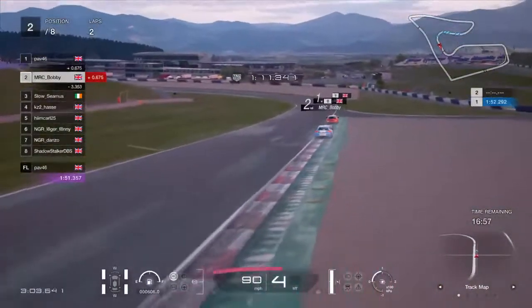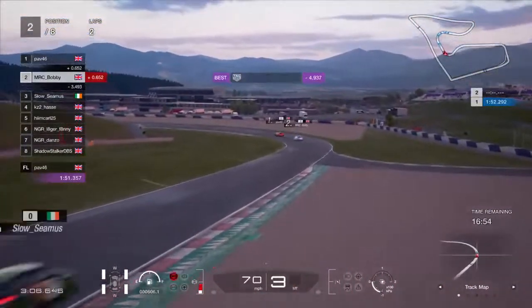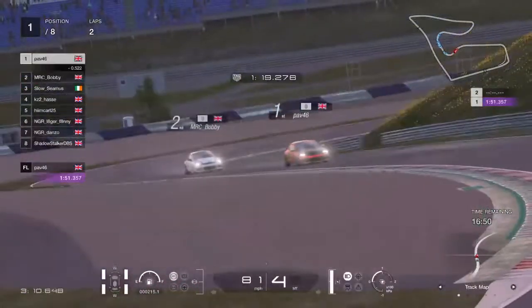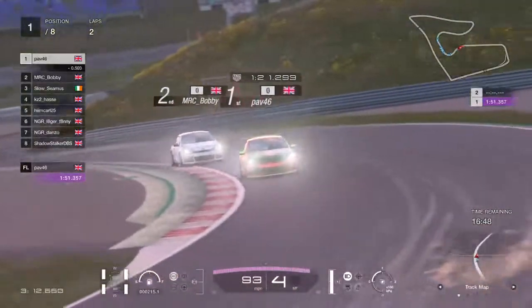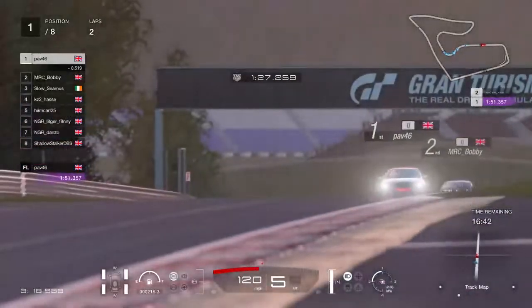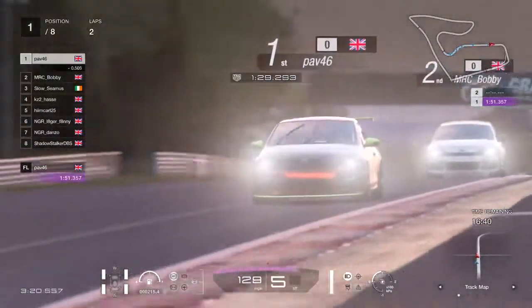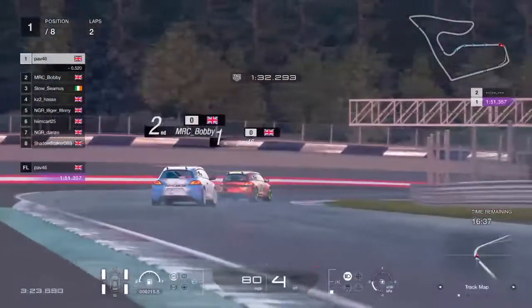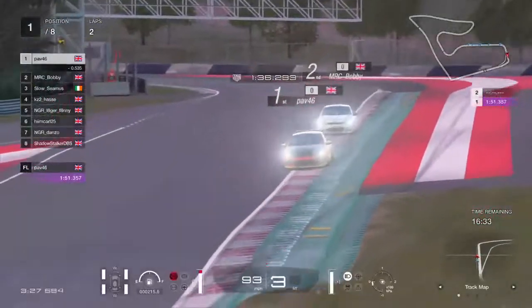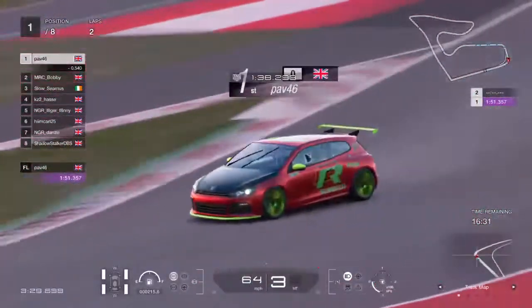Bobby's still rocking the Cancer Research livery — I think he's signed a long-term sponsorship deal with them, and hopefully he's repping his new merch as well. This might develop into a little bit of a fight later on in the race.